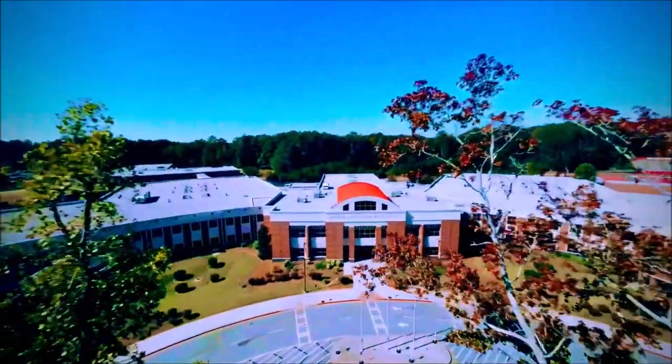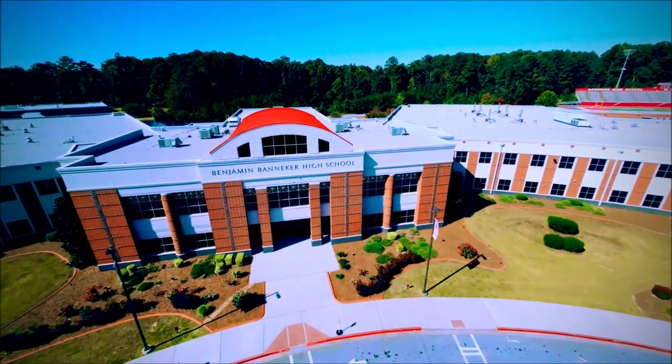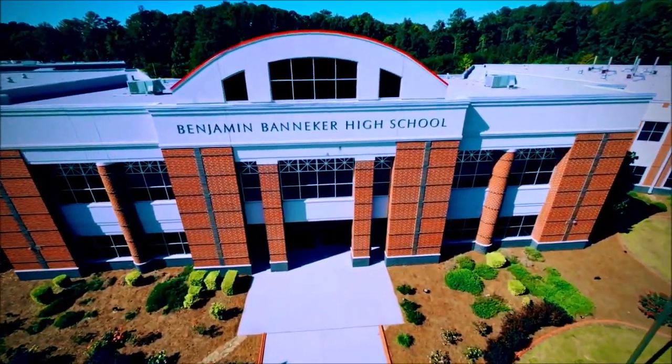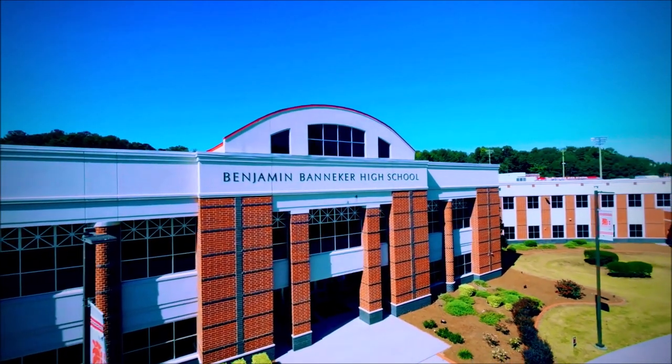Here is a flyover of Vaneca High School. It is a school in South Fulton and what we're looking at here is the front of our school. This video was made by an alumni here at Vaneca High School and we look forward to seeing more of his work.